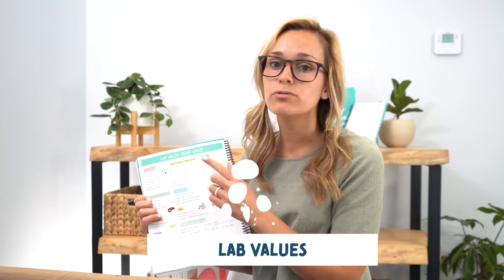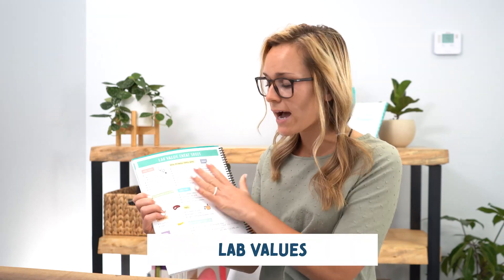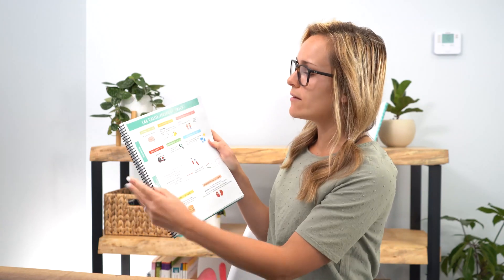Next we have a lab value cheat sheet. This is crucial for nursing school and the NCLEX. You have to know these lab values, and there are a lot of them, which is why I have some fun memory tricks to help you remember them.